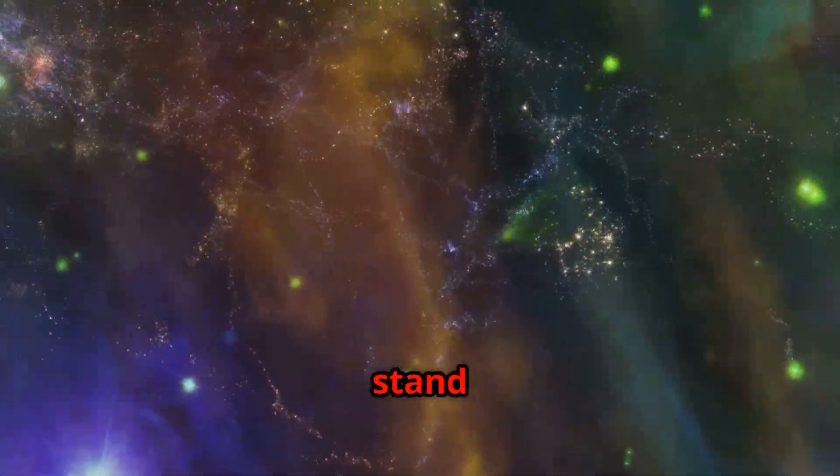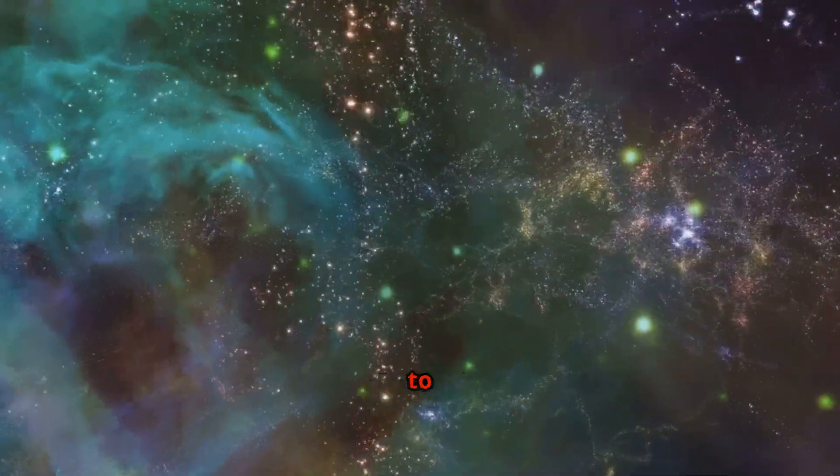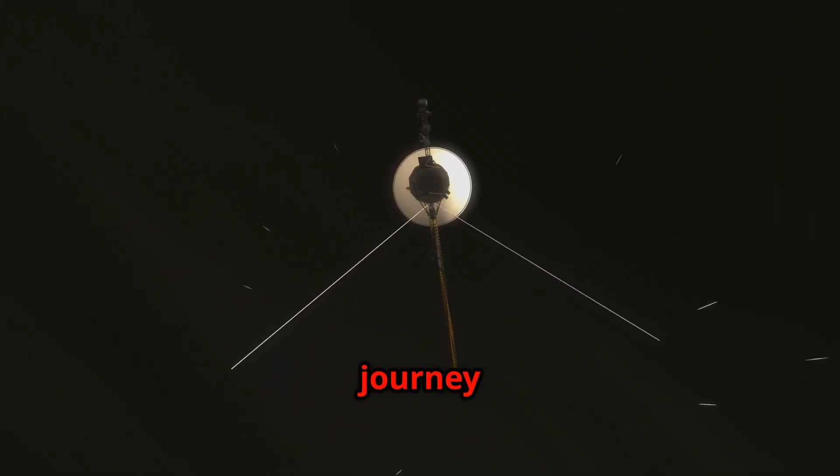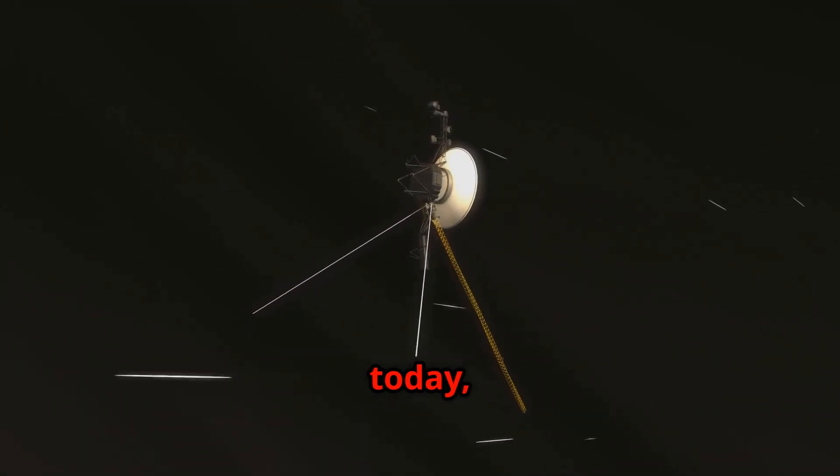The Voyager missions stand as a testament to the power of human curiosity and our desire to explore the universe around us. Voyager 2's journey of discovery continues to inspire us today, reminding us that the possibilities of space exploration are limitless.